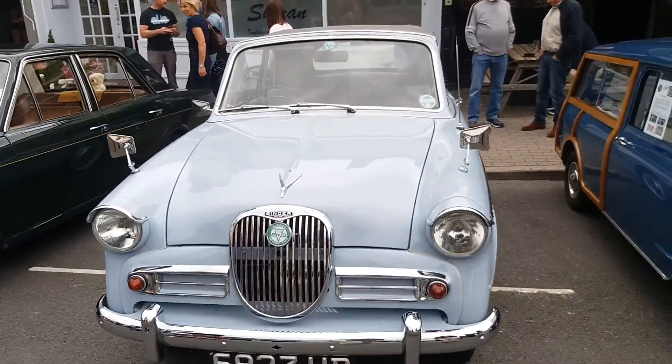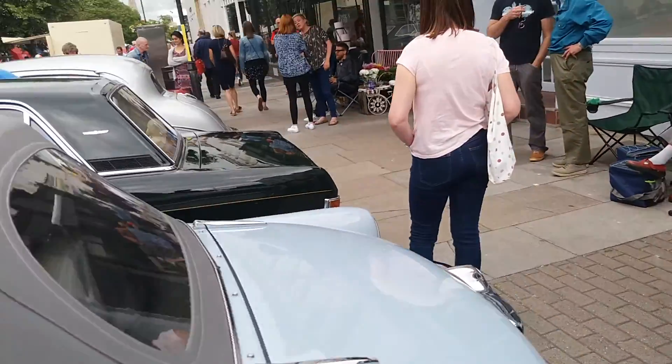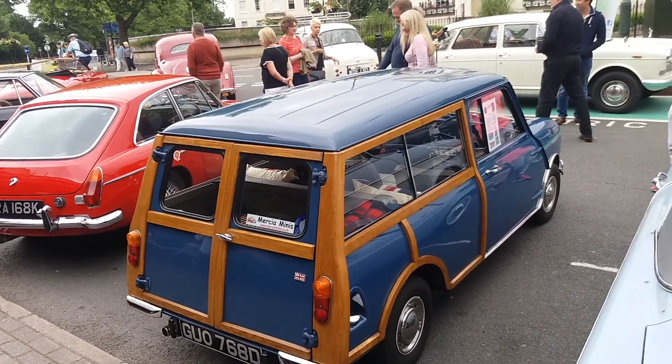A Singer here — let's see which model. Knowing all these models... Singer Gazelle there. Lovely old Winnie there next to the MGB.